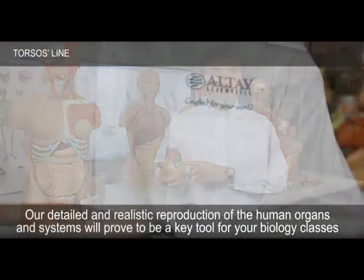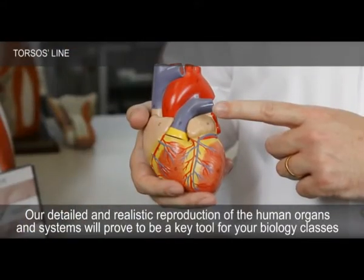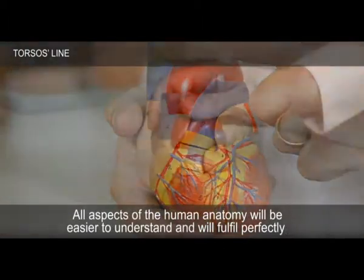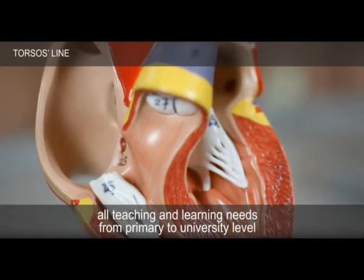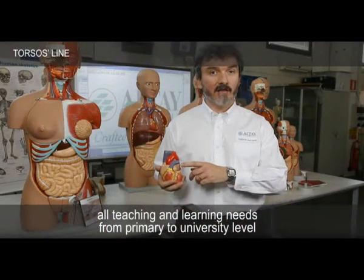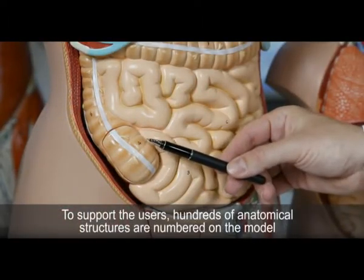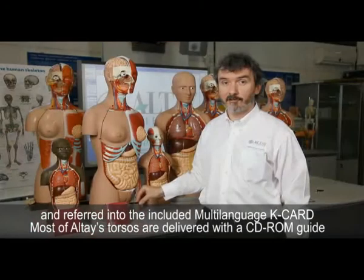Our detailed and realistic reproduction of the human organ systems will prove to be a key tool for your biology classes. All aspects of human anatomy will be easier to understand and will fulfill perfectly all teaching and learning needs, from primary to university level. To support the users, hundreds of anatomical structures, numbered on the model, are referenced in the included multilanguage key card.